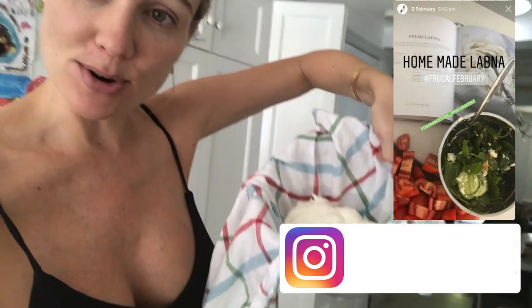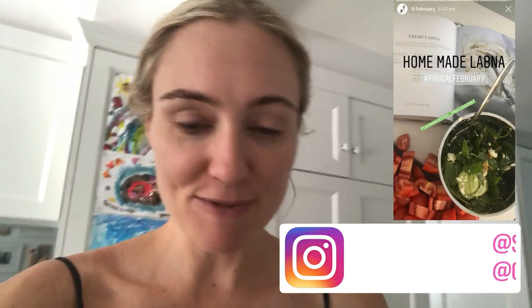For frugal February, I've become really aware of some household expenses that are getting out of hand. One thing I'm cracking down on is goat's cheese. We would buy this Meredith Valley goat's cheese — seriously so good — probably one to two jars a week at about $12 each, which is just ridiculous. So in an attempt to not just save money for frugal February but beyond, I'm actually making my own labner, inspired by Teresa Carter's Healthy Chef cookbook. It looks really easy — fingers crossed I can't stuff this up.